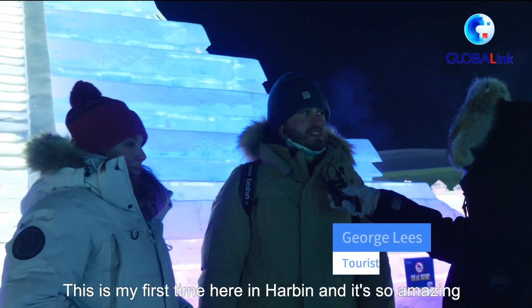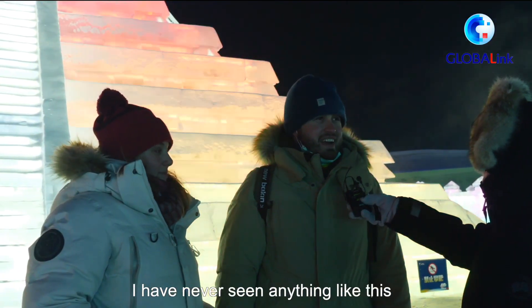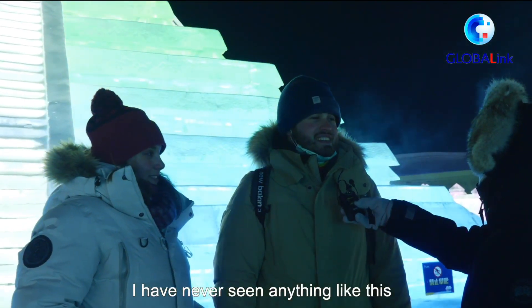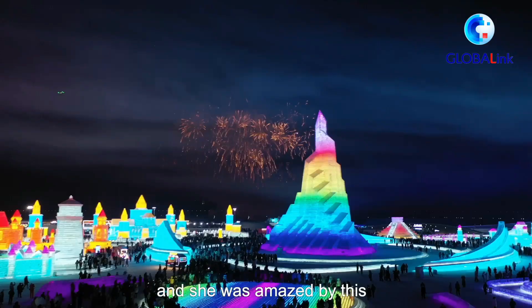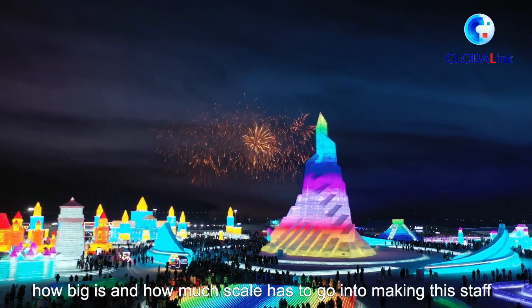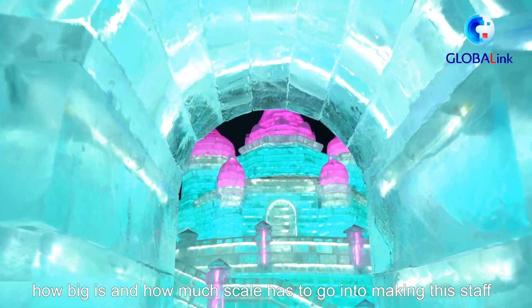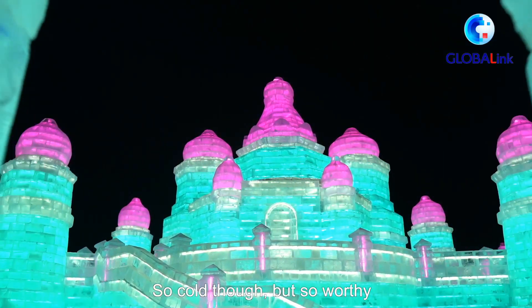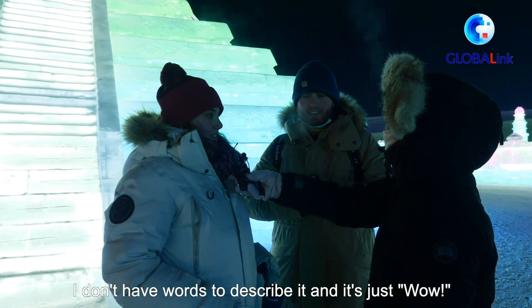This is my first time here in Harbin and it's so amazing — I've never seen anything like this. I called my mom while I was here and she was just amazed by how big it is and how much skill has to go into making this. So cold, but so worth it. It's amazing. I don't have words to describe it. It's just, wow.